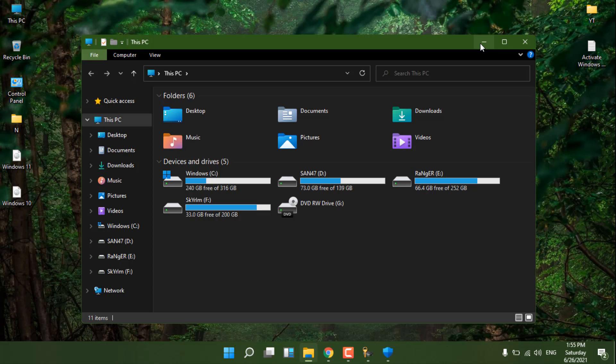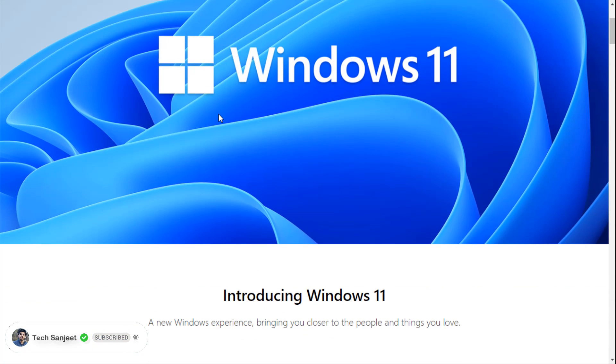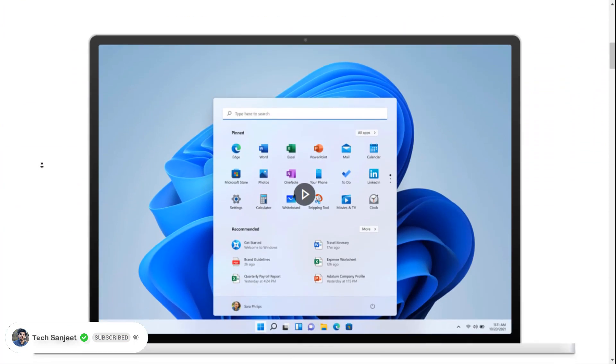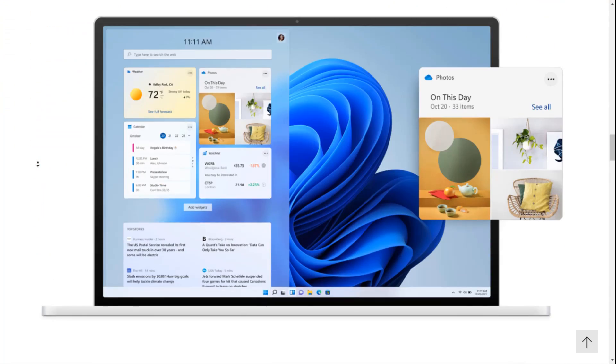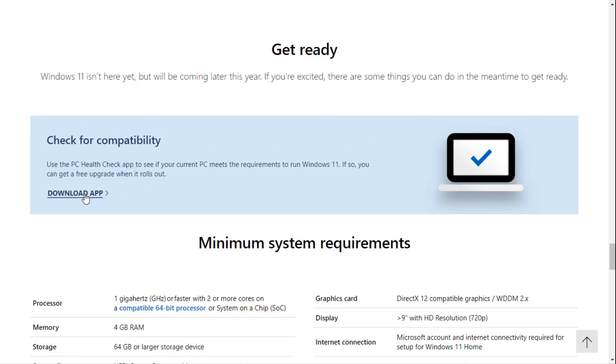I've opened the official Microsoft Windows 11 website — you can find the link in the description. They provide a tool to check if your system is compatible with Windows 11. The minimum requirements include a 1GHz processor, 4GB RAM, 64-bit processor, 64GB storage, UEFI mode with Secure Boot compatible, TPM 2.0, and HD resolution of 720p. Note: 32-bit processors are not supported.